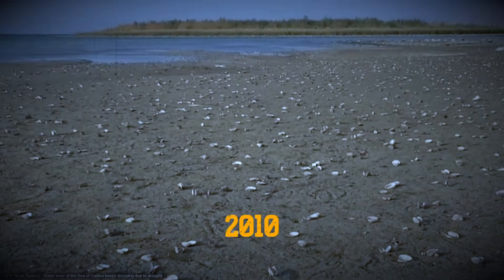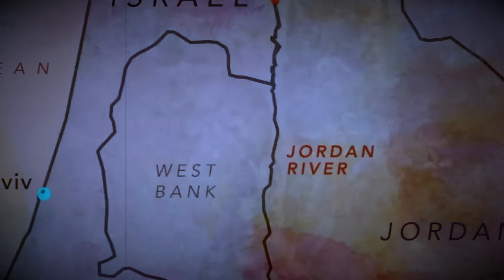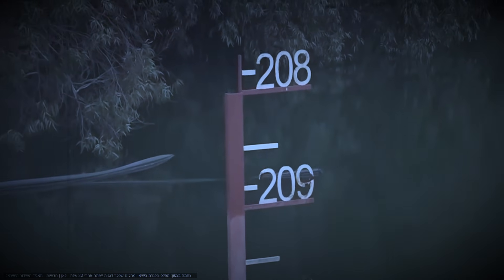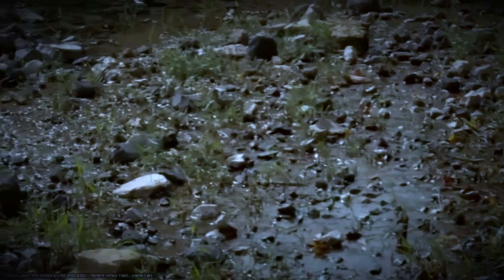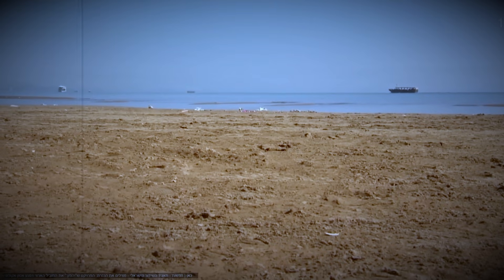By the late 2010s, the lake was approaching collapse. The 1994 treaty with Jordan, which relies on the lake's outflow, was at risk. Regional tensions escalated. Below the black line, pumps stop, agriculture stalls, cities lose supply. Israel was facing the possibility that its most important freshwater source could die.